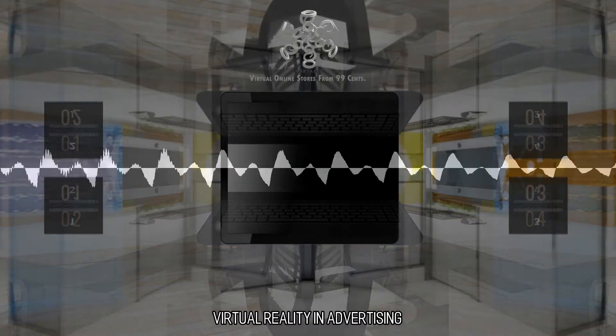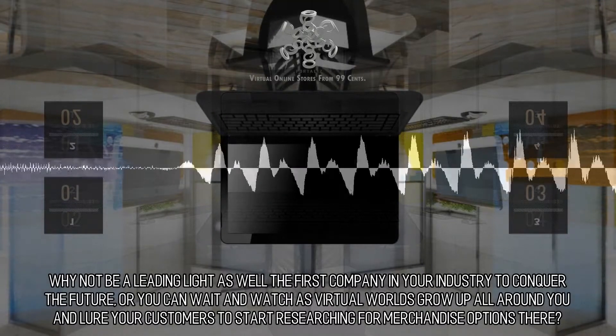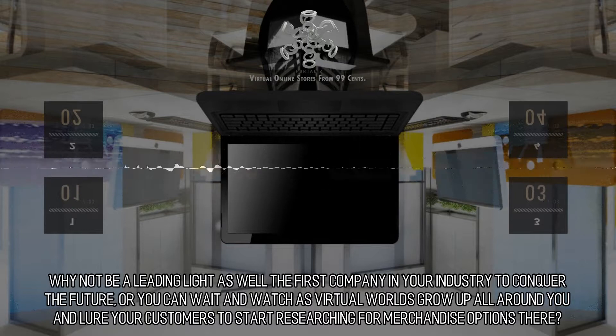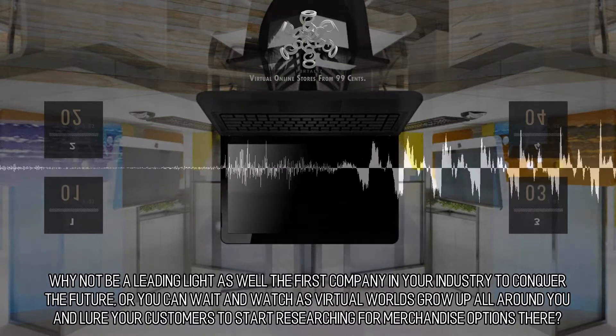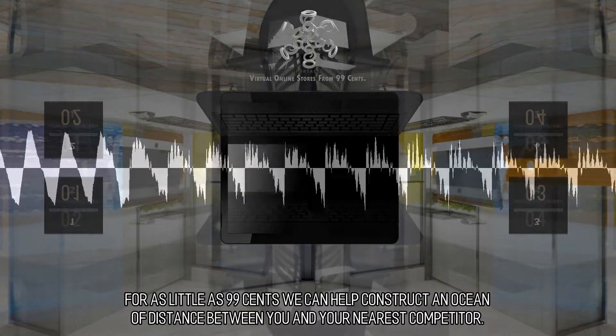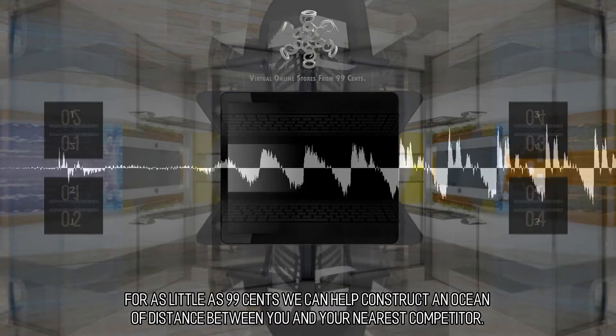Virtual Reality in Advertising. Why not be a leading light — the first company in your industry to conquer the future — or you can wait and watch as virtual worlds grow up all around you and lure your customers to start researching for merchandise options there. For as little as 99 cents, we can help construct an ocean of distance between you and your nearest competitor.